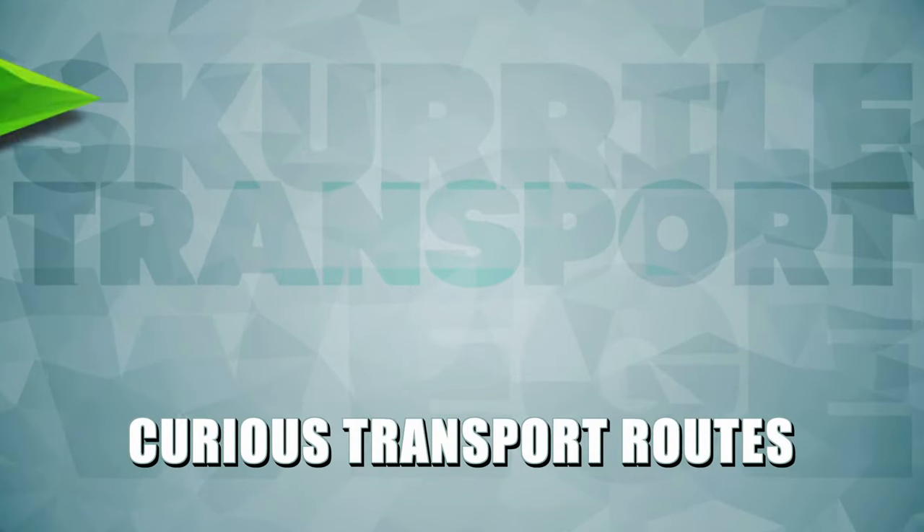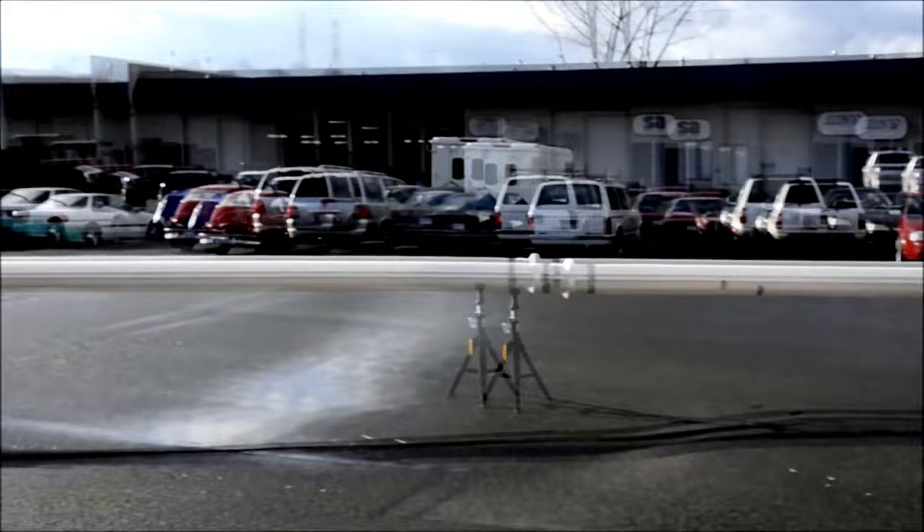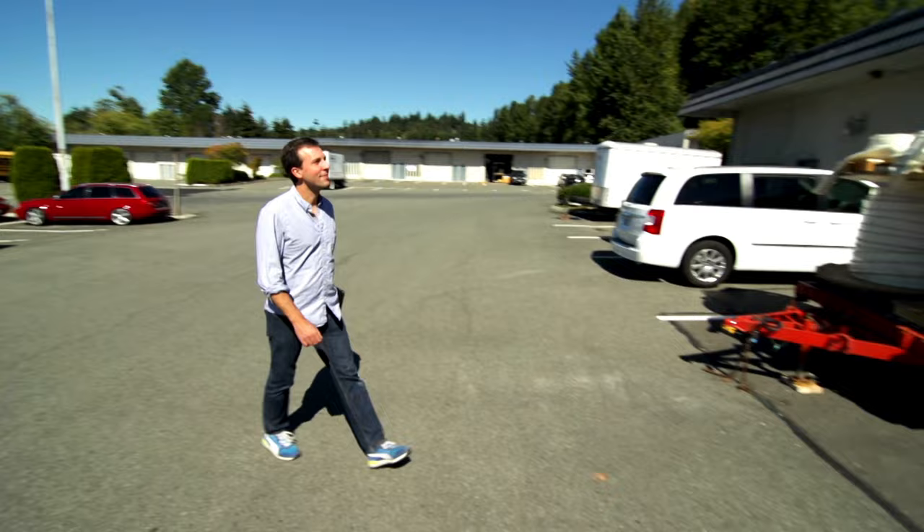Our top three most bizarre transport methods begins with the so-called fish cannon. Fish come shooting out of a pipe, and guys apparently feed these fish into some kind of cannon. We find the company behind the videos in Seattle, on the west coast of the USA.